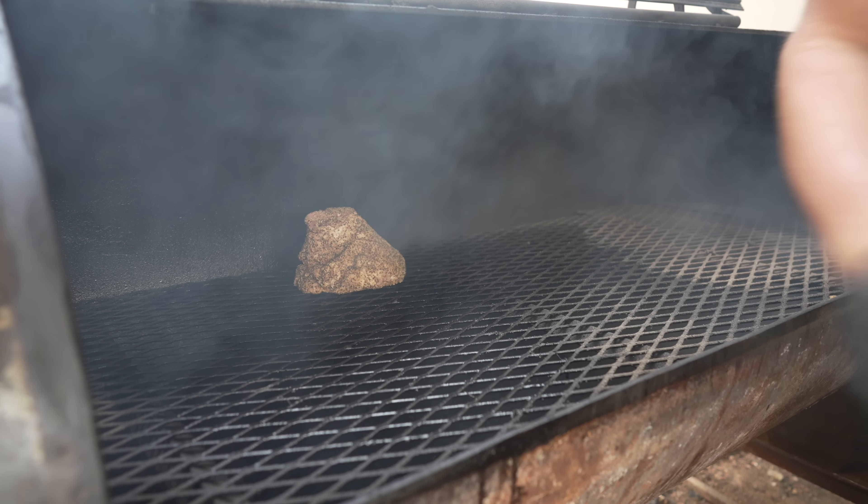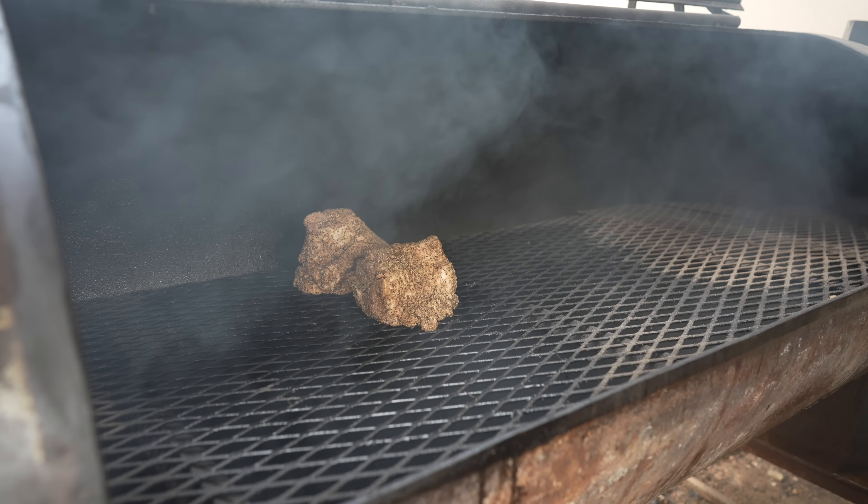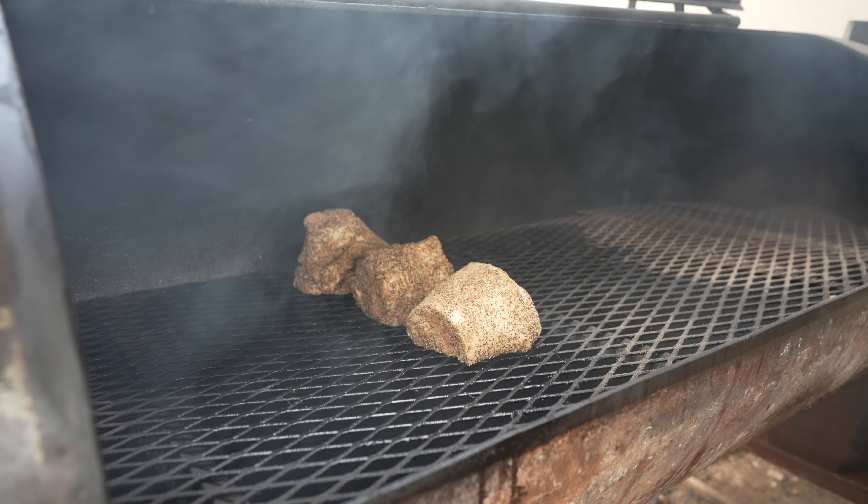And on the pit we go. We're going to rock this pit around 275 degrees for the entire time. These are pretty big and they're bone in, so I'm not really sure how long this is going to take, but I will keep you posted.